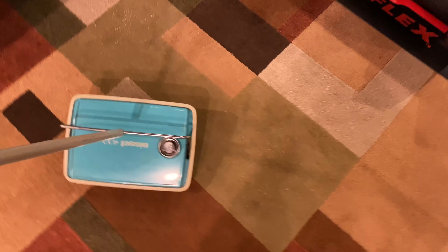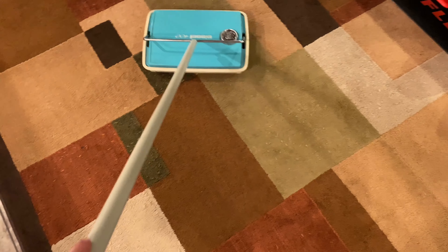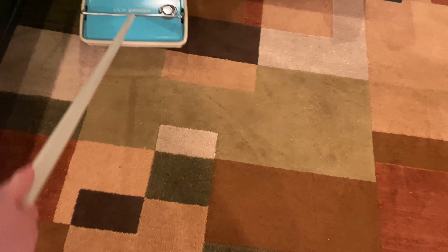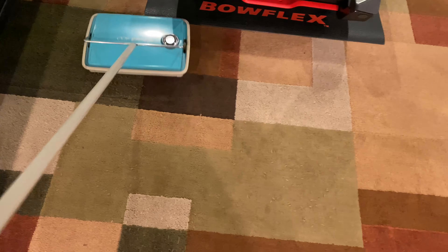I put some cat litter down to show it picking it up on camera. From my point of view it is huge — it may not look huge on camera but it is. It's very quiet; just trying to get a good position to show you it picking things up. It takes a few passes to get everything, but when I emptied it, it was filled with dirt. With a vacuum I just sucked it all up. You barely even hear it — just a little bit of noise.